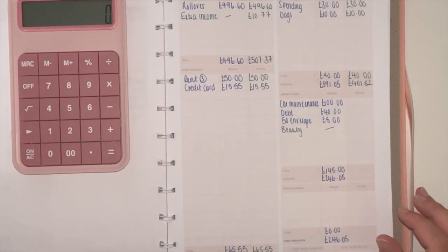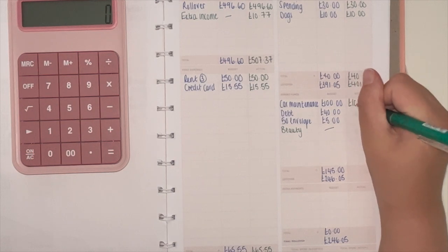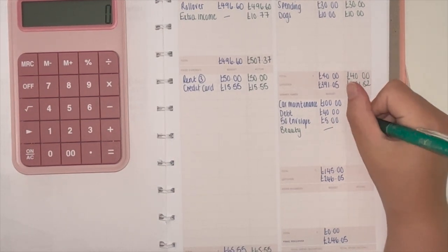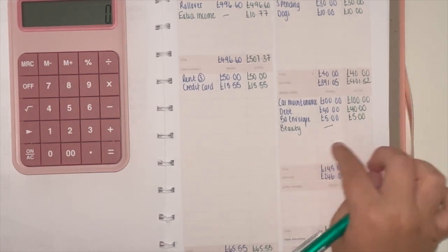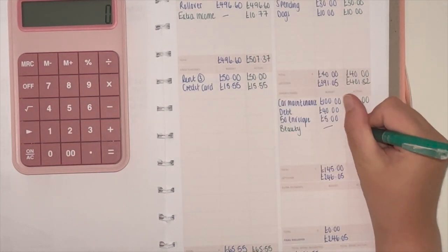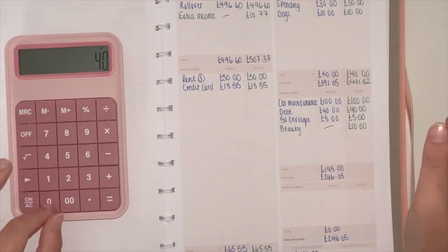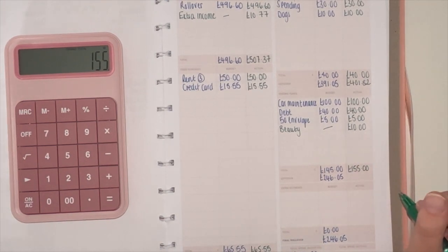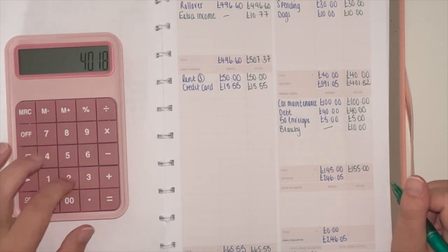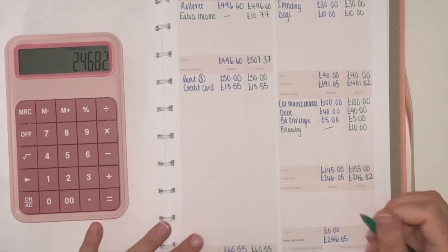Moving into my sinking funds — these are all variable amounts that change depending on what I need. I gave myself £100 for car maintenance because my MOT and service are due, £40 for debt, £5 for the 50-envelope challenge, and £10 for beauty — because I got the extra income I allowed myself that. That adds up to £155.